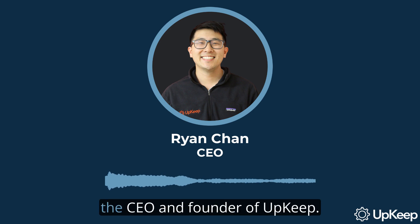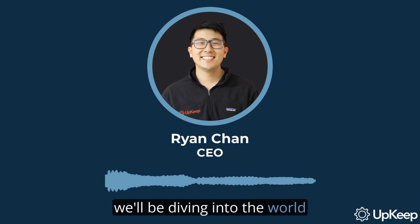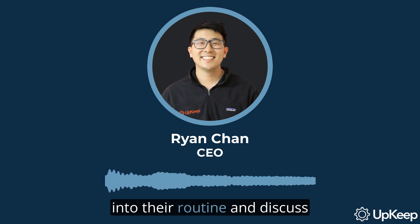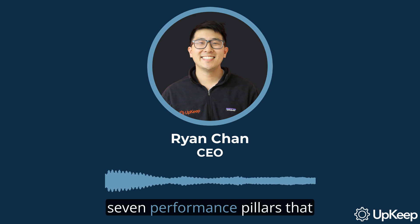Hello, everyone. I'm Ryan Chan, the CEO and founder of Upkeep. Today, we'll be diving into the world of efficient maintenance planning. We'll explore the best practices your team should be integrating into their routine and discuss the six guiding principles and seven performance pillars that every planner should adhere to.